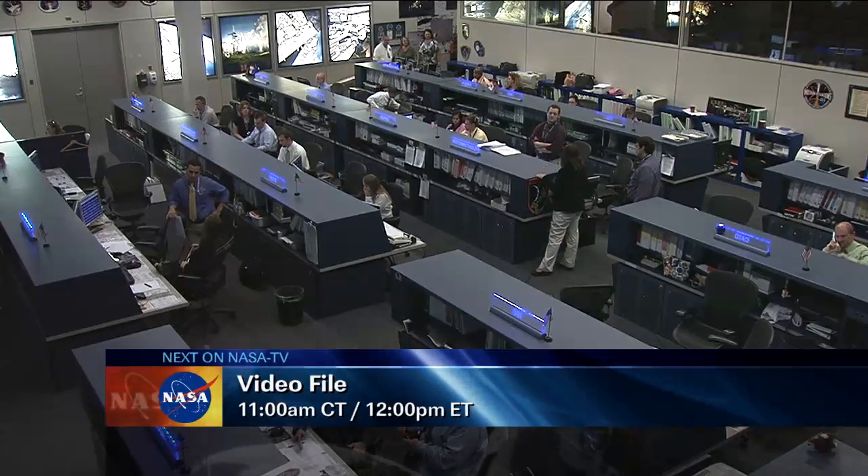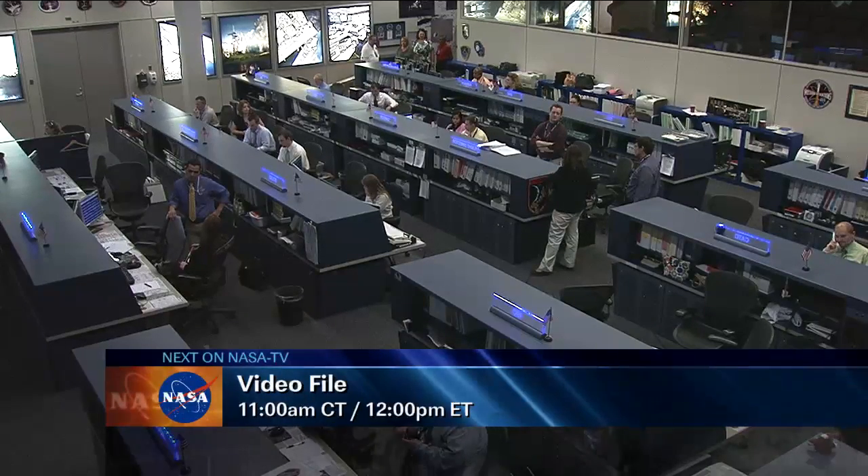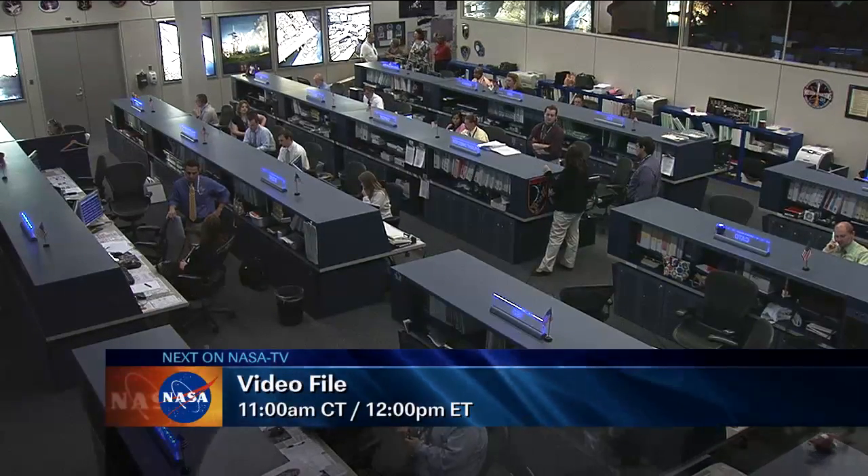That concludes today's ISS update. The update will resume Tuesday morning at 10 a.m. Central Time. This is Mission Control Houston.